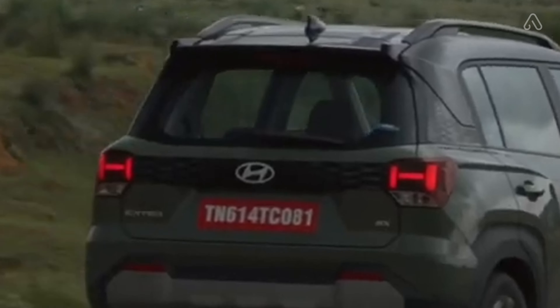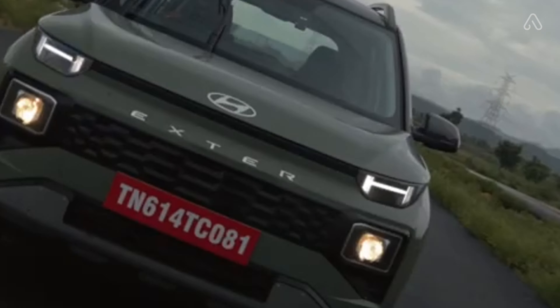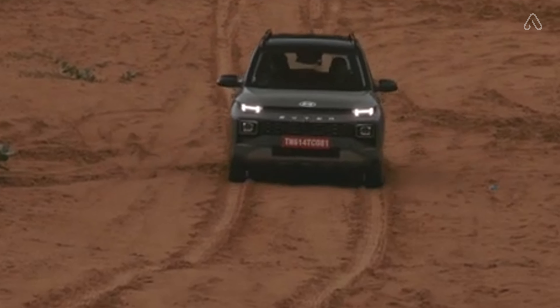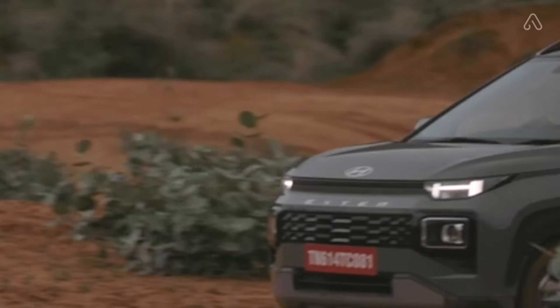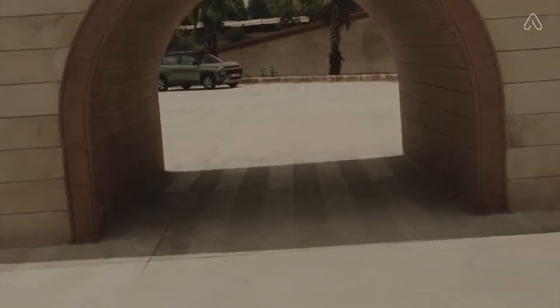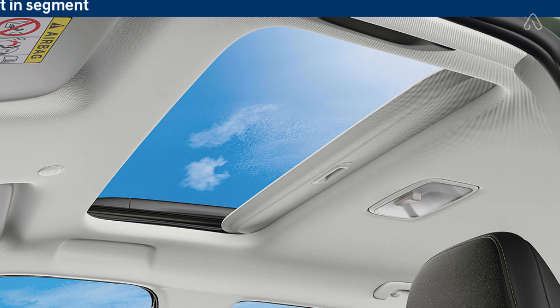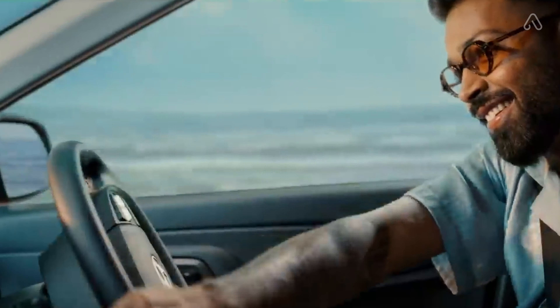The unique side is additionally highlighted with diamond-cut alloy wheels housed in flared wheel arches and side cladding that expands on this SUV's outdoorsy persona. Hyundai Exter likewise includes a floating roof design, which is additionally upgraded with a parametric designed C-pillar embellish and lively extension-type roof rails that sum up this SUV's youthful and modern persona.